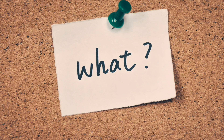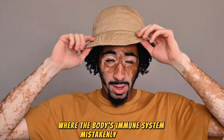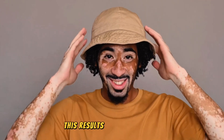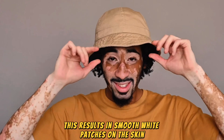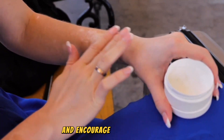What is vitiligo? Vitiligo is an autoimmune condition where the body's immune system mistakenly attacks and destroys melanocytes — the cells that give your skin its color. This results in smooth white patches on the skin. While there is no cure, treatments aim to stop the spread and encourage repigmentation.